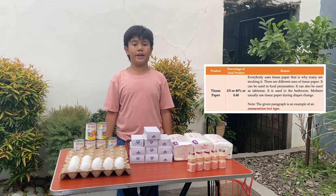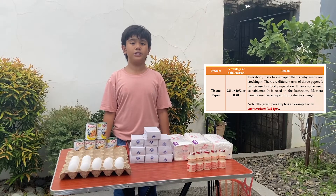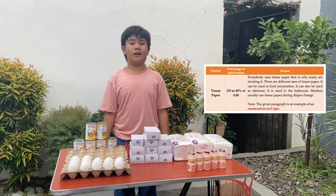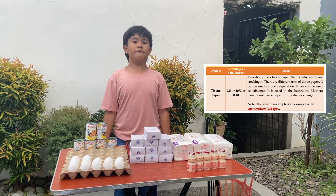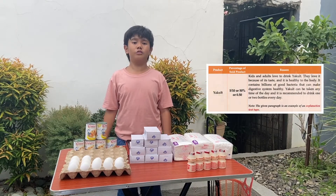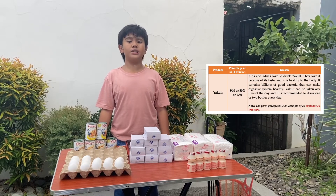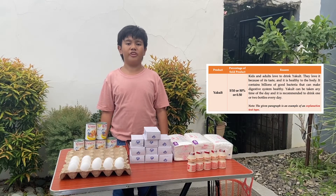Do you know why tissue is easier to sell? Everybody uses tissue paper and that is why many people are stocking it. There are different uses of tissue paper. It can be used in food preparation. It can also be used as a table mat. It is used in the bathroom. Mothers usually use tissue paper during diaper change. Also, I sold five out of ten bottles of yakult. With that, the percentage of the sold yakult is 5 over 10, or 50%, or 50 hundredths.